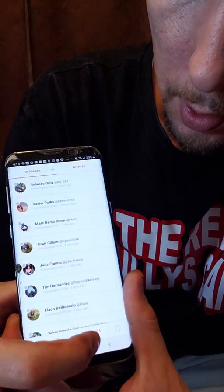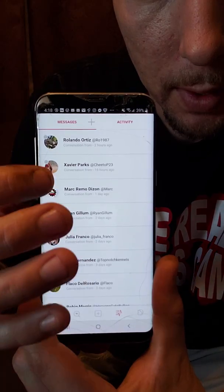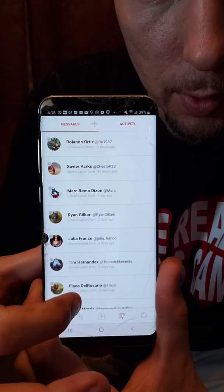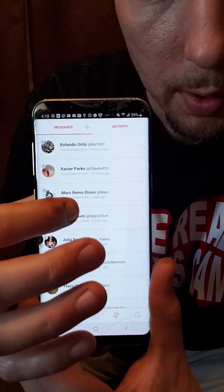The next thing I want to show you is your activity and your messages. So this little squiggle line is your activity and your messages. This is your messages — if you click on here, it'll light up this side. And this is your messages right here — people that message you, things of that nature.